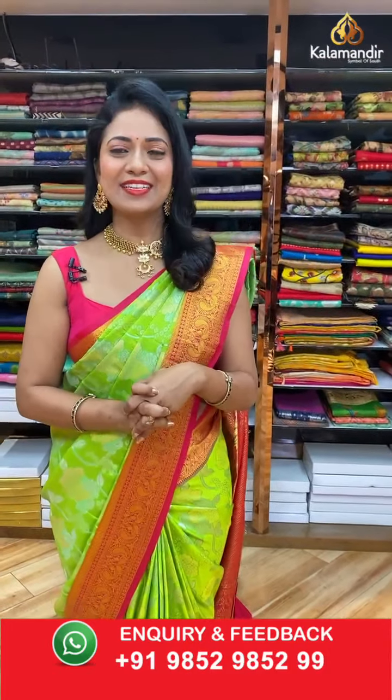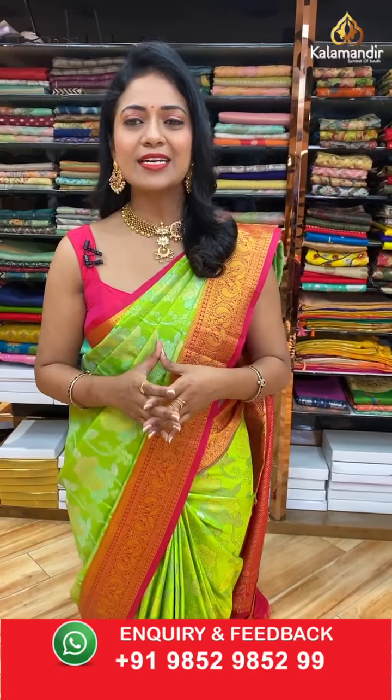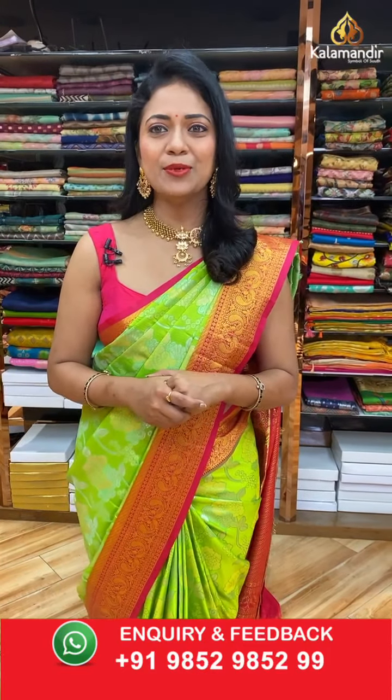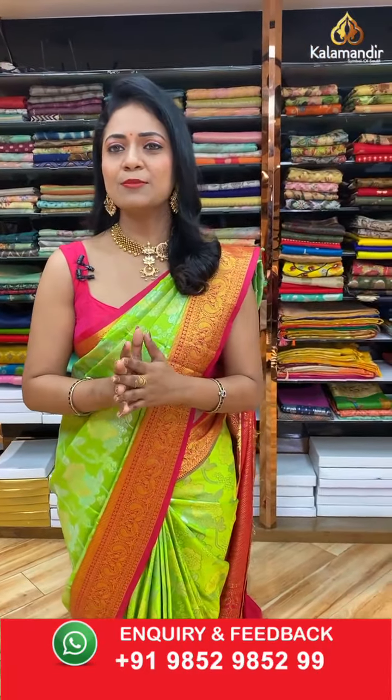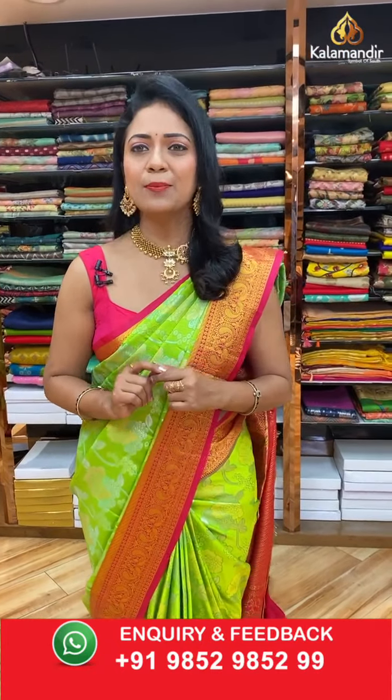Hello beautiful, welcome to Kalamandir live show! Wishing you all a very happy and prosperous Bogi and Sankranti. May this Bogi and Sankranti bring a new light in your lives. How are you celebrating? Comment me what you prepared and what color saree you are wearing today. Let's begin our live show with an exciting, very classy, all-time favorite collection — Sahasra Pattu sarees at weaver's price. There are two simple ways to shop with Kalamandir: click on the saree code in the description to go to our website, or take a screenshot with the code.